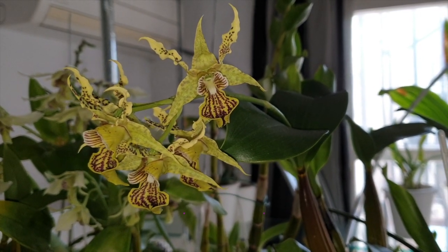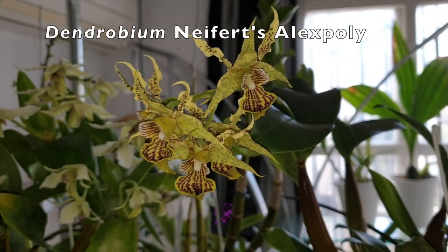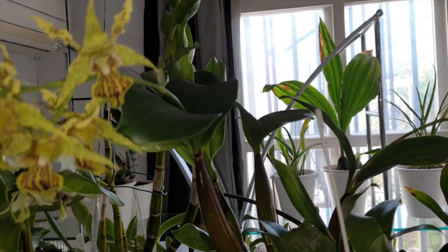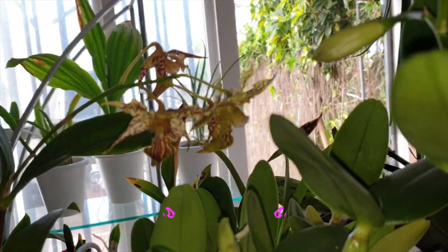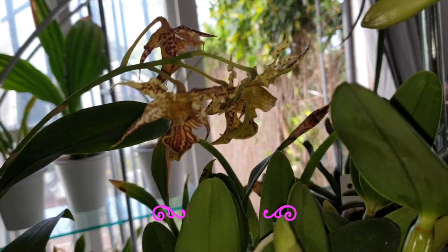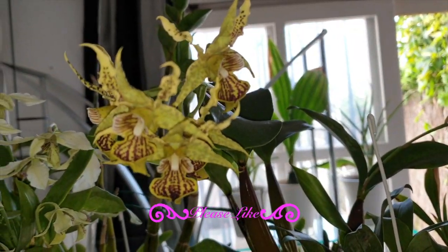Thank you so much for clicking on this video. I still have the Nefert's Alex Pauly doing well — two spikes, one is just now starting to fade. Those blooms are on the out, but this one is still looking pretty good.